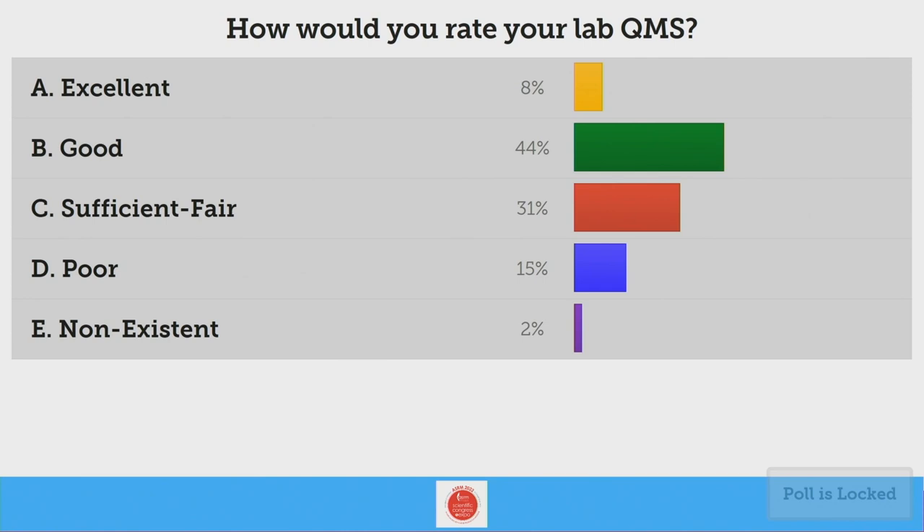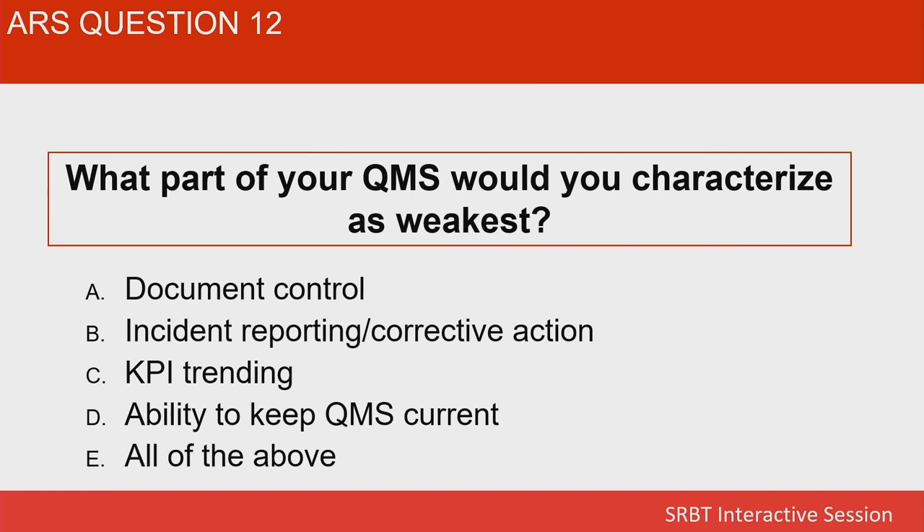We got a good number of people who said good, some said fair, and some said poor. I direct a lot of laboratories, do a lot of different things in those laboratories, and I also inspect a lot of them. I'm very interested in what people's weakest areas are. Would you characterize it as document control, incident reporting, corrective action, KPI trending, ability to keep the QMS current, or all of the above?